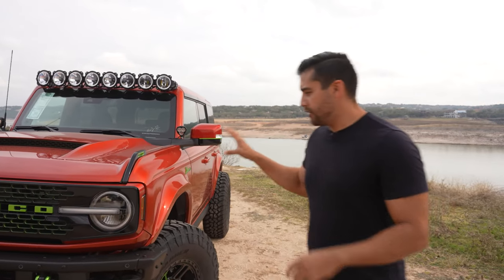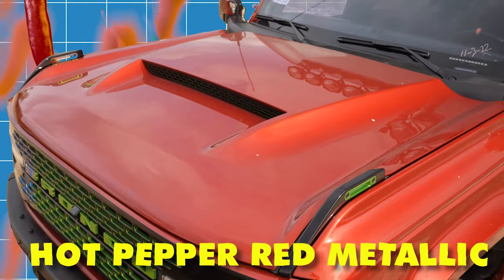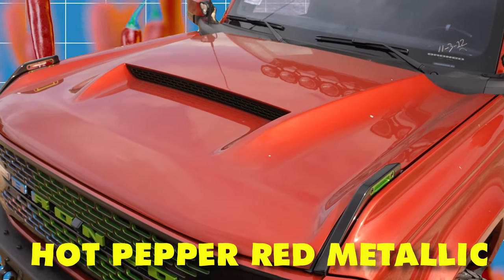There's no doubt that the Bronco Wild Trek is extremely capable right out of the box, but when we decided to build the LJSV Bronco Wild Trek, we wanted to make a few changes. Let's start with the color — it's the hot pepper red metallic, which is kind of like an orange red, and it looks really good.